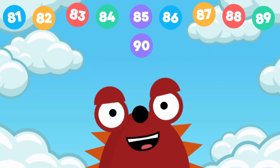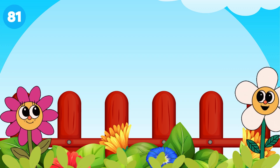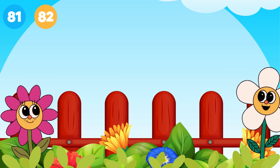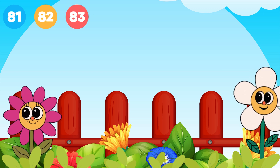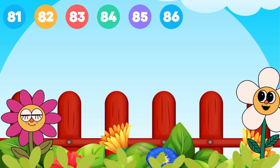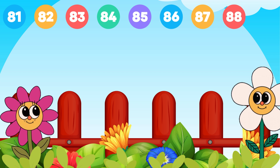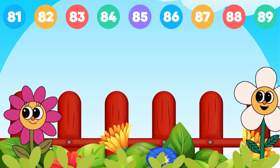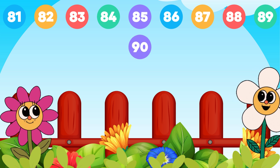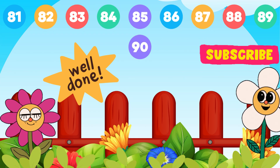Let's count together one more time. Come on, say with me. 81, 82, 83, 84, 85, 86, 87, 88, 89, 90. Well done. Yay!